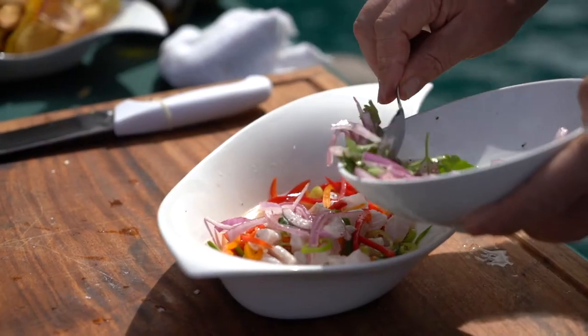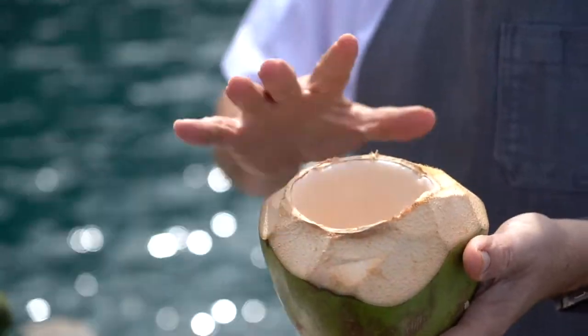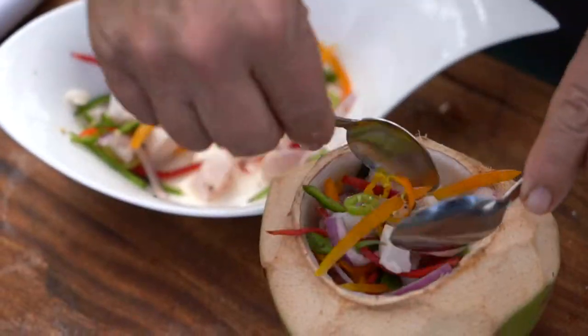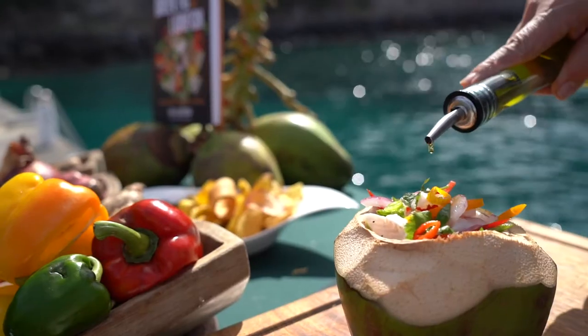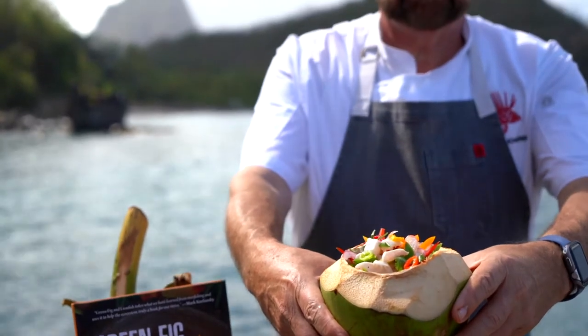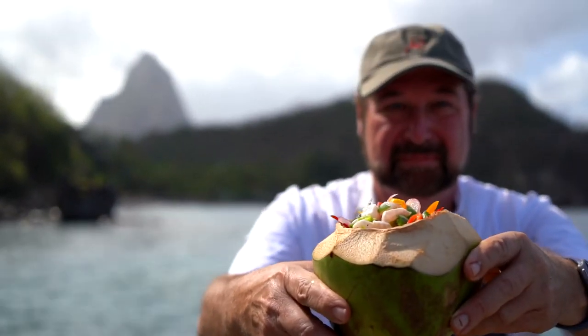Then I mix together the lionfish. Staying local, I use green coconut, chopped open with a machete that reveals a natural bowl. This outstanding ceviche is finished with a drizzle of olive oil. Come get your lionfish at Jade Mountain in St. Lucia.